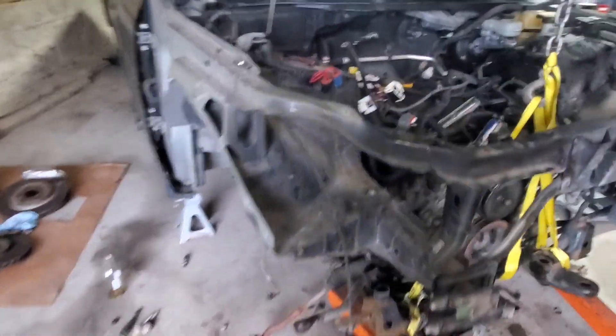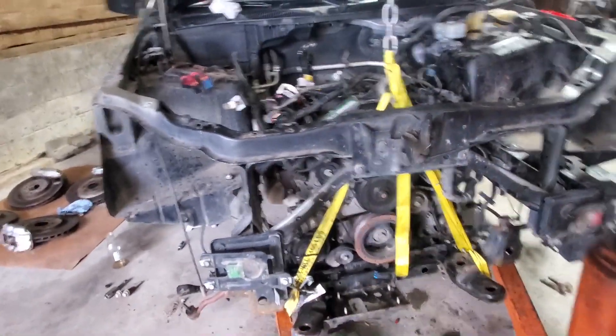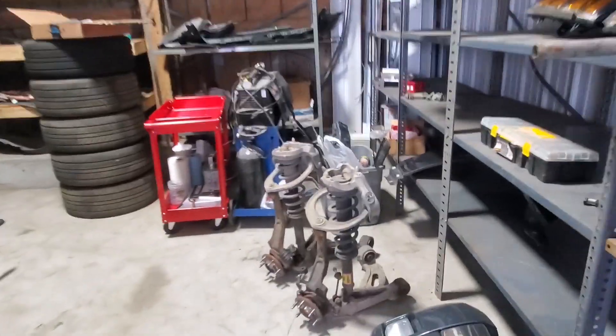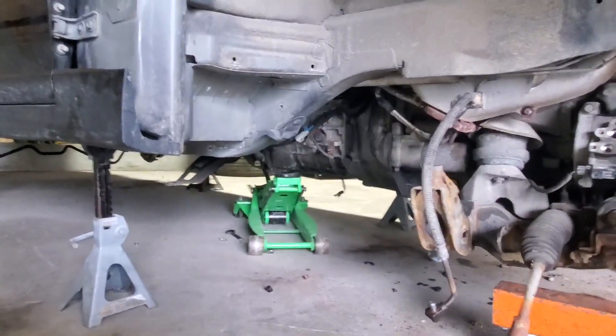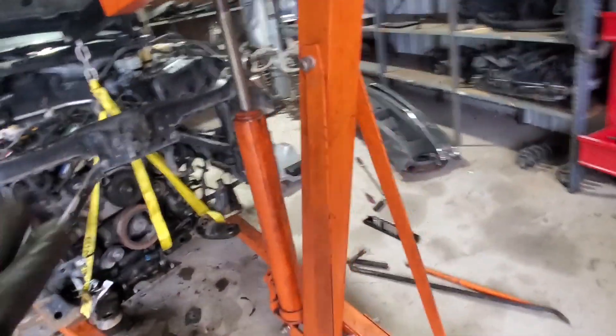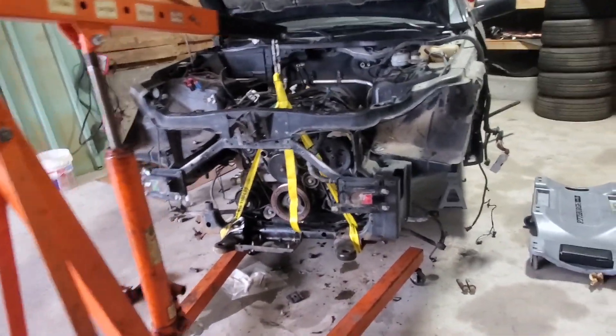Everything's unbolted. I already started lowering it — basically I unhooked everything together with the suspension pieces, unbolted literally everything from underneath, and I'm just gonna drop it on the ground. I have a floor jack supporting the transmission, so hopefully I don't drop it. Let's lower it down.